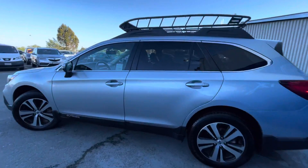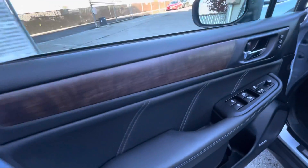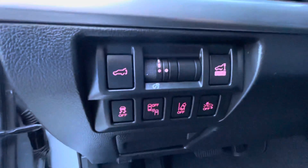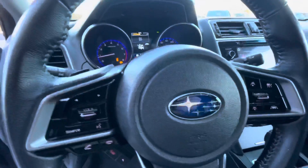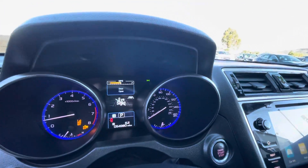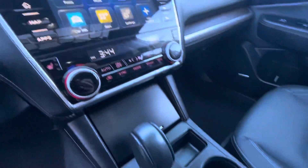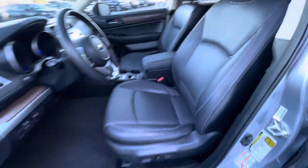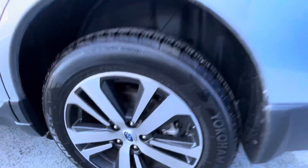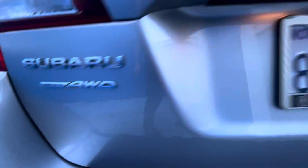The stock number for this vehicle is 21,163. This vehicle has 54,971 miles on it. It is finished in the classic ice silver metallic with the slate black interior. It is a Carfax single owner vehicle.